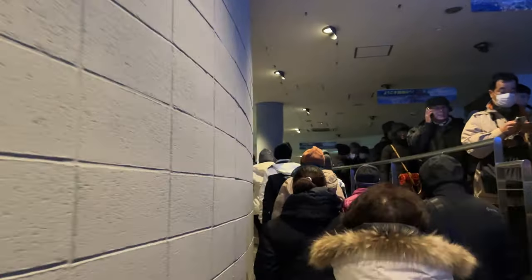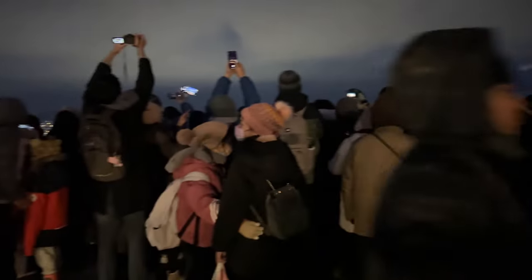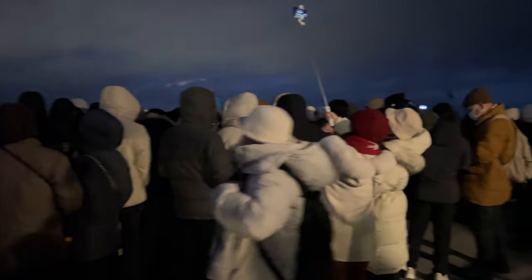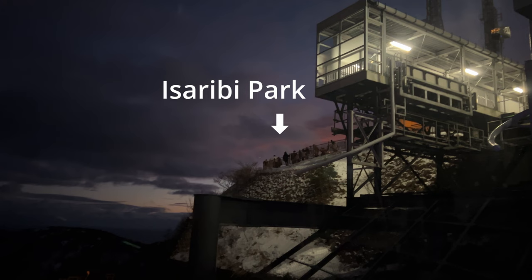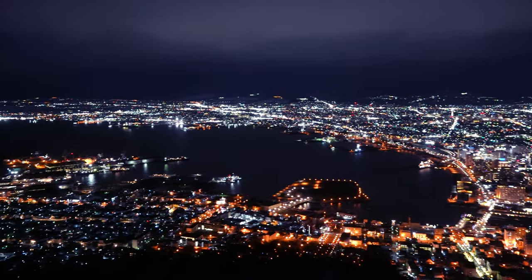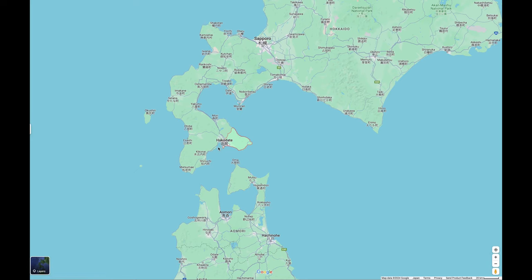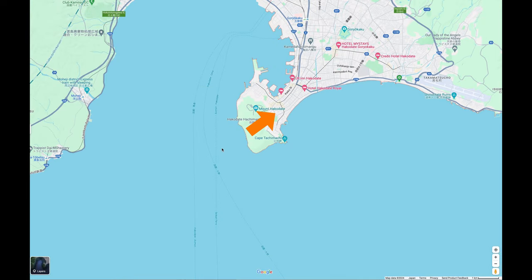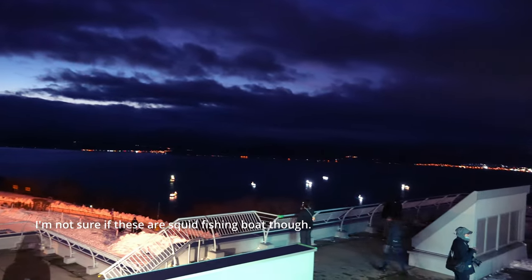Something I didn't expect was that the observation deck was quite small for the number of visitors. The time just after sunset is the most popular. There is a park called Isaribi Park right outside the ropeway station with much fewer people — everyone goes right after getting off the ropeway, but you have to go left to reach this park. The view of Hakodate is amazing. From the other side of the observatory, I could see the lights of squid fishing boats — the Isaribi, squid fishing lights illuminating the bay, is a symbol of the region.